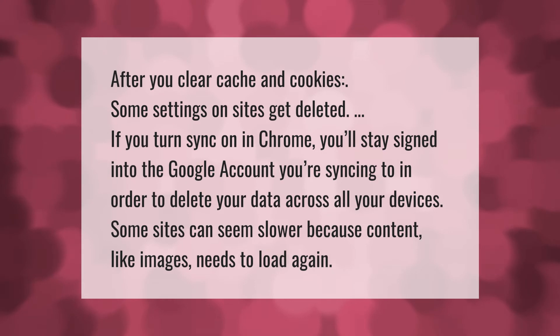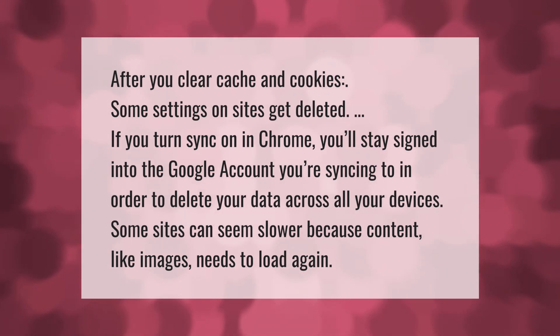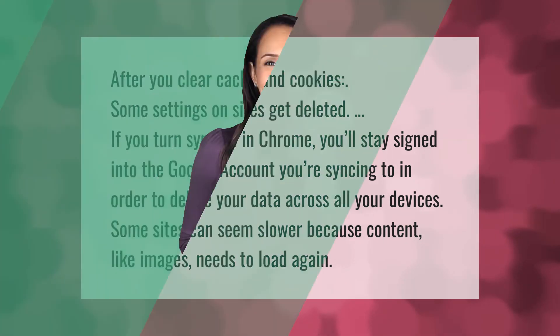After you clear cache and cookies, some settings on sites get deleted. If you turn sync on in Chrome, you'll stay signed into the Google account you're syncing to in order to delete your data across all your devices. Some sites can seem slower because content like images needs to load again.